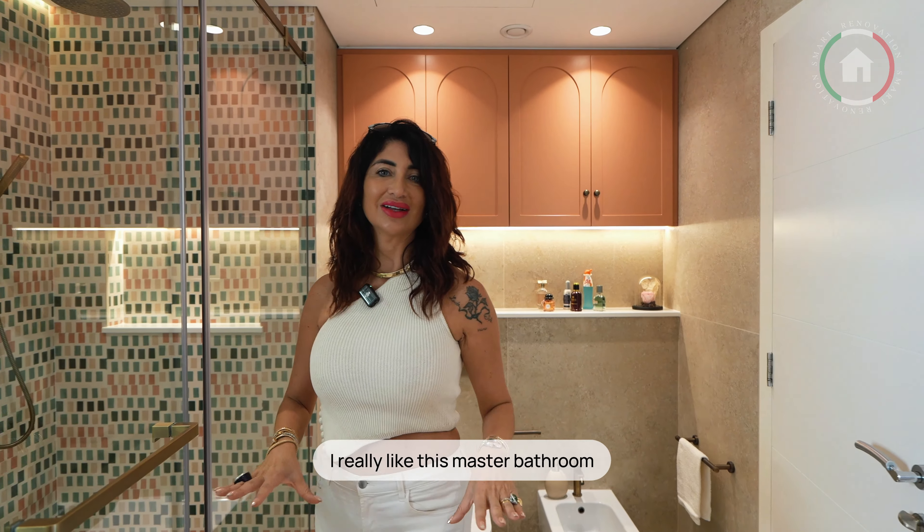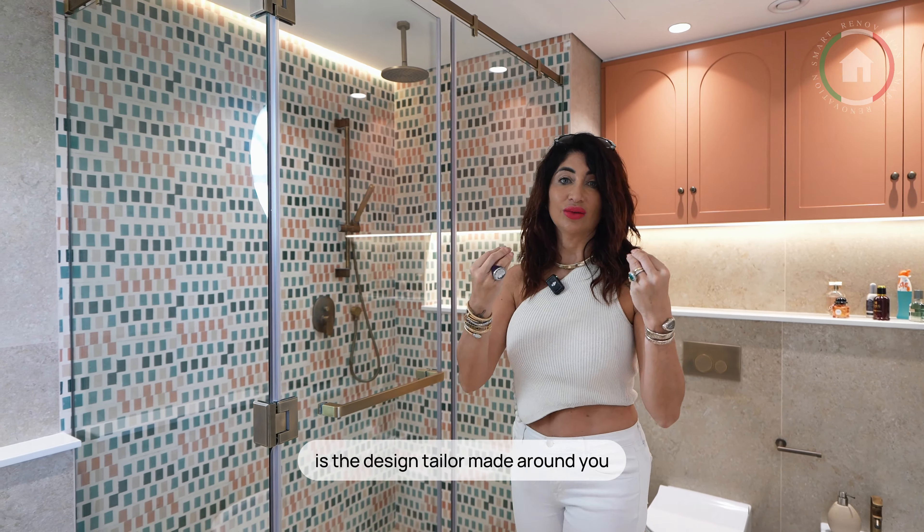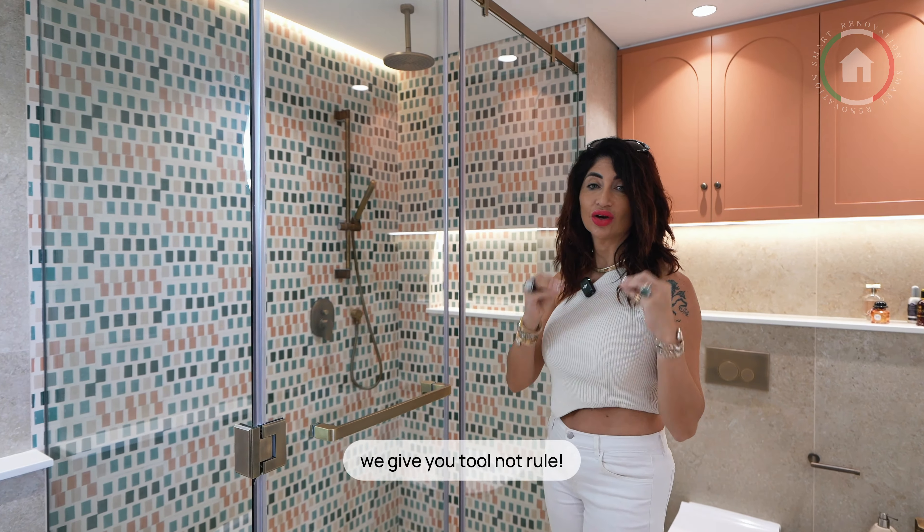I really like this master bathroom. And again, there is no perfect design — it's the design tailor made around you. We give you tools, not rules.